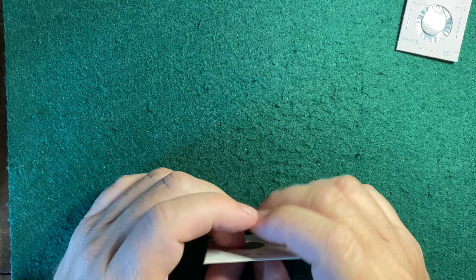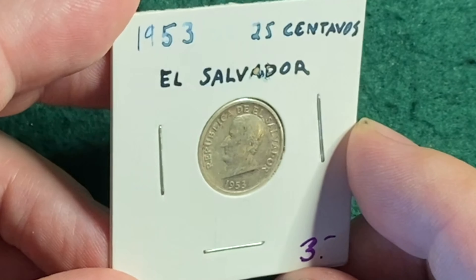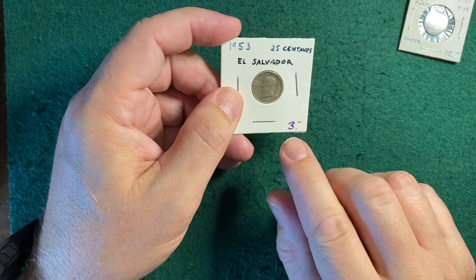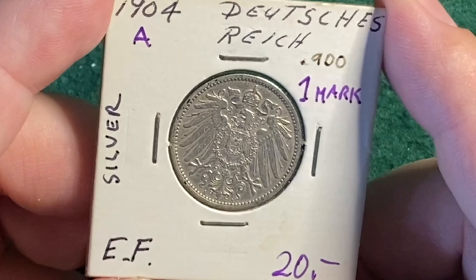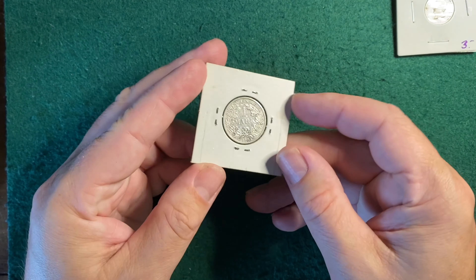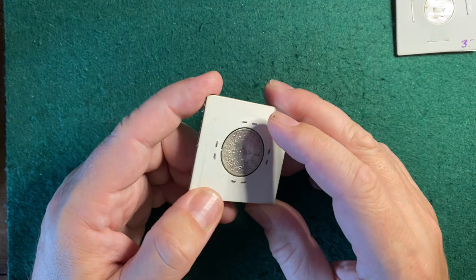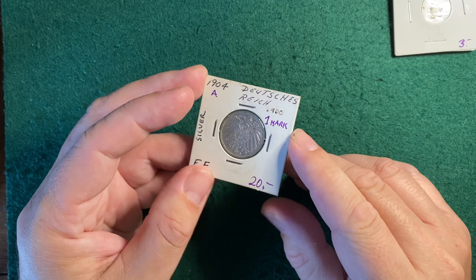Next up, we have another coin I'm familiar with — a 1953 El Salvador 25 centavos, not in bad shape. They valued it at $3 and I agreed with that. Next up, we have a 1904A one mark. They valued it at $20, and I would probably list this coin between $10 and $14 — kind of far apart on that one. Another thing I brought into consideration when valuing these was eBay comps, sold items, and I have some of that information written down for certain coins.